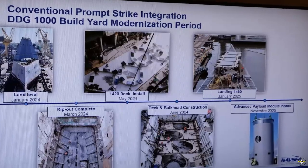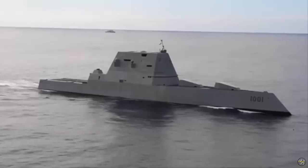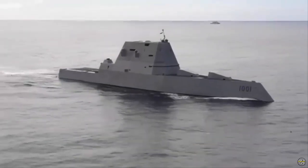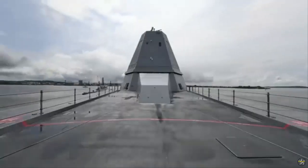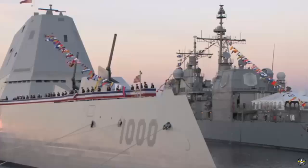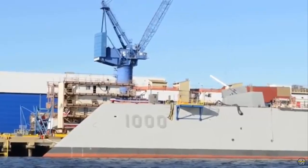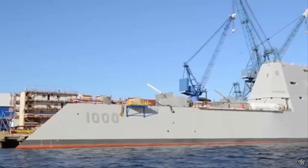DDG-1000, the USS Zumwalt, will be reactivated this year following a three-year drydock period during which the CPS weapons systems were installed. Construction was completed sometime in late 2025, with the installation of the advanced payload modules marked as complete in November of 2025. Following the completion of construction, restarting of onboard systems is imminent, which will then be followed by the completion of testing regarding the whole CPS systems.